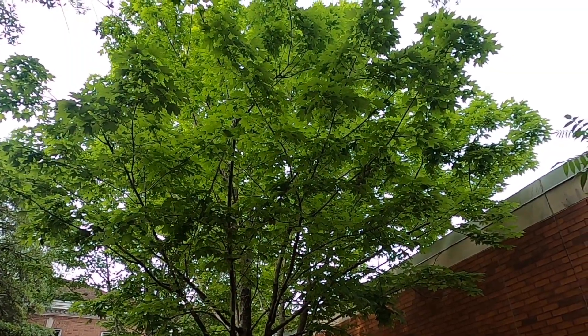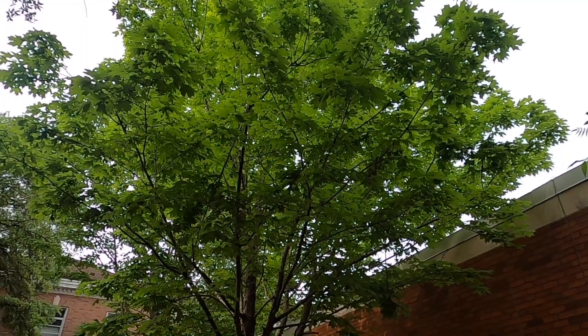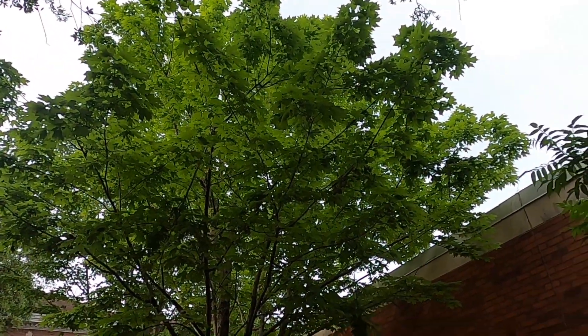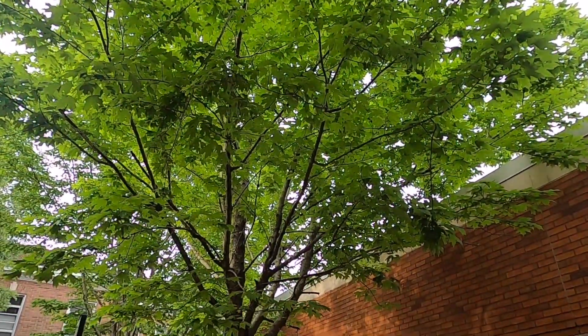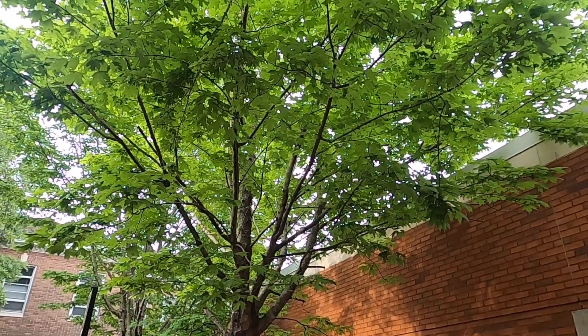This is Acer saccharum, or Acer saccharum, depending on your preference of pronunciation. It is the sugar maple. This particular species does not really occur naturally this far down into the coastal plain, but it does perform well as a landscape species.